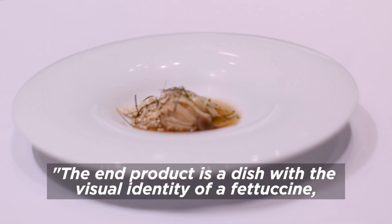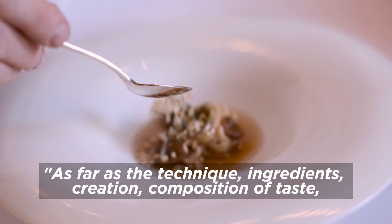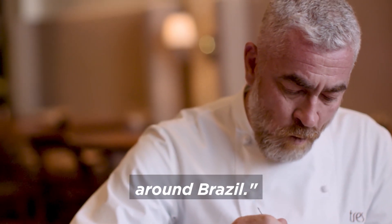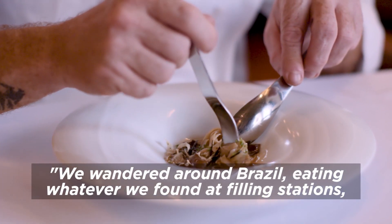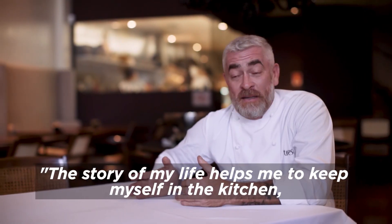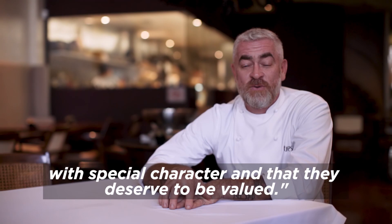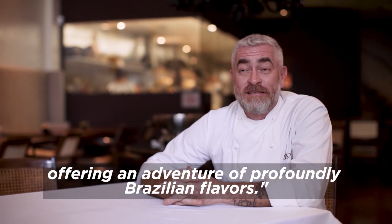O final é um prato de identidade visual — fettuccine de ingredientes profundamente brasileiros, como técnica, como ingrediente, como criação, como composição do sabor. É um prato que me alegra muito, porque eu tenho muito orgulho dele. Eu nasci e cresci numa família que sempre gostou de viajar pelo Brasil — a gente andava pelo Brasil comendo o que encontrava em paradas de posto de gasolina, em fazendas que hospedavam a gente, pescando, andando pelo mato. A história da minha vida me ajuda a manter na cozinha, servir esses desconhecidos e deliciosos ingredientes do Brasil, com a crença de que esses sabores que nós temos são únicos, têm caráter especial e que mereciam ser valorizados. Isso foi o que deixou o Dom único — propor uma aventura de sabores profundamente brasileira.